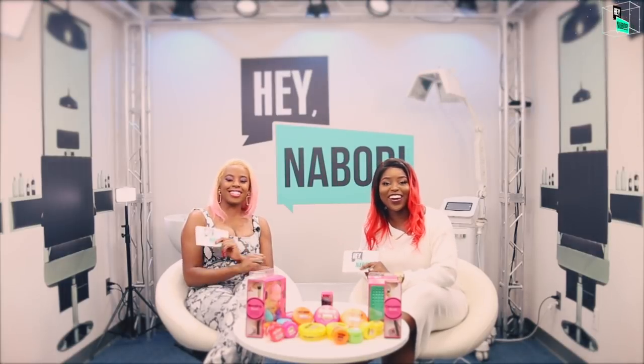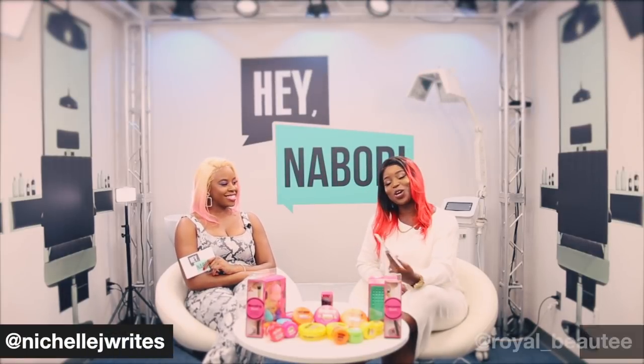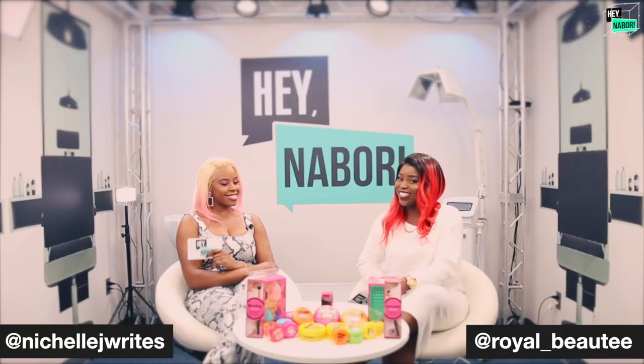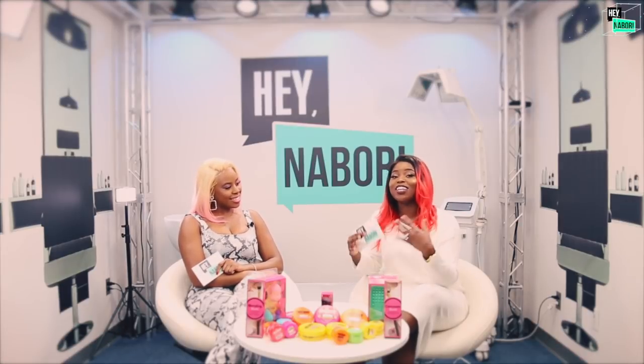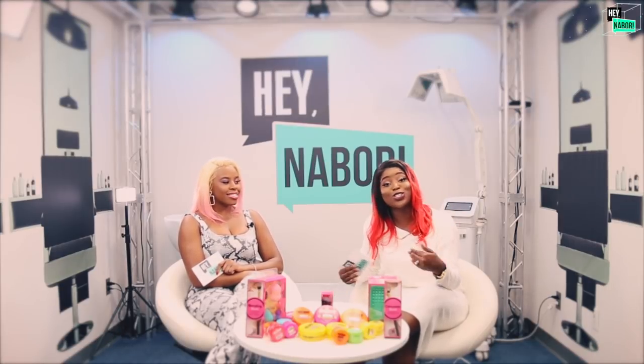Hey neighbors! It's your neighbor Nichelle and your neighbor Roy Beauty, and we're back with our fourth episode. We started from the bottom, now we're here. It's crazy to believe that we started this over the summer and now we're at our fourth episode — thriving, doing our thing, having a good time. Thank you all who have supported us so far.